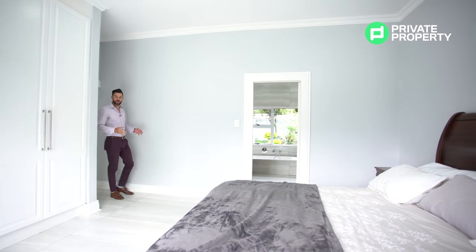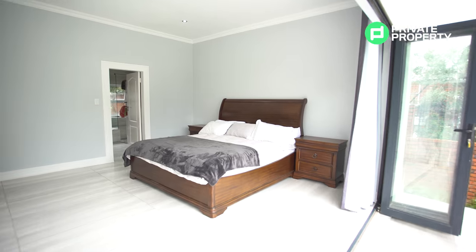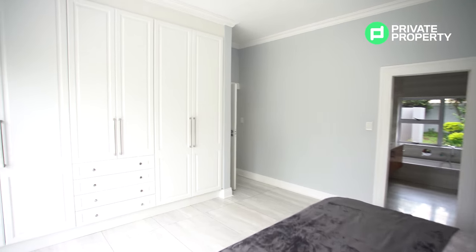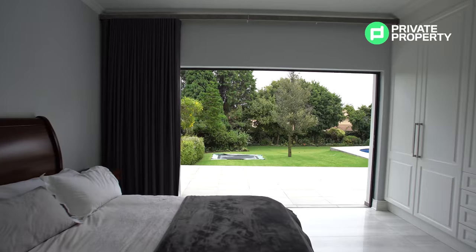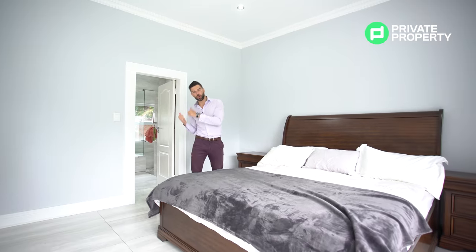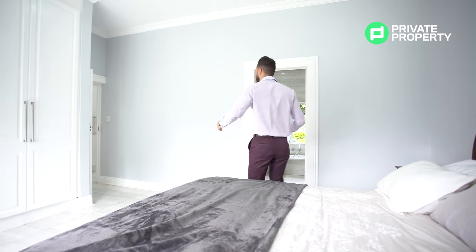Here we are within the first main bedroom of the downstairs area — a bedroom of this quality comes with all the standards: plenty of cupboard area, drawers, and stackable glass doors that lead you out onto that extra-length patio outside. You can always enjoy the outside within this house. We've got a beautiful bathroom to tour, but before we do that — take a look at this bed. This is the kind of bed you want to relax in.